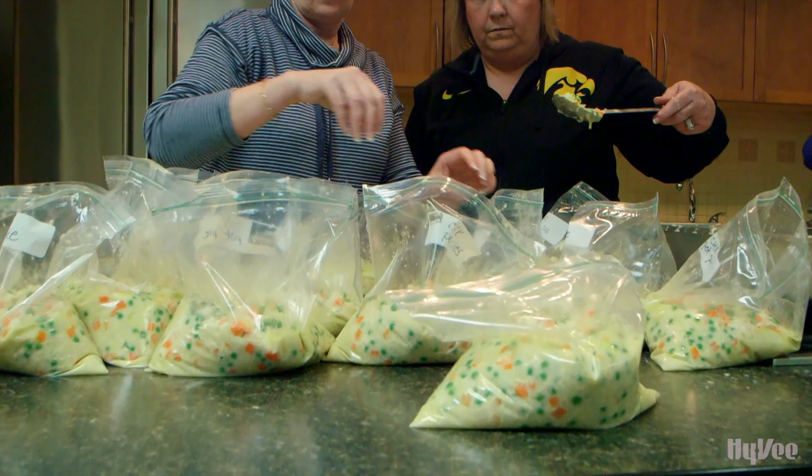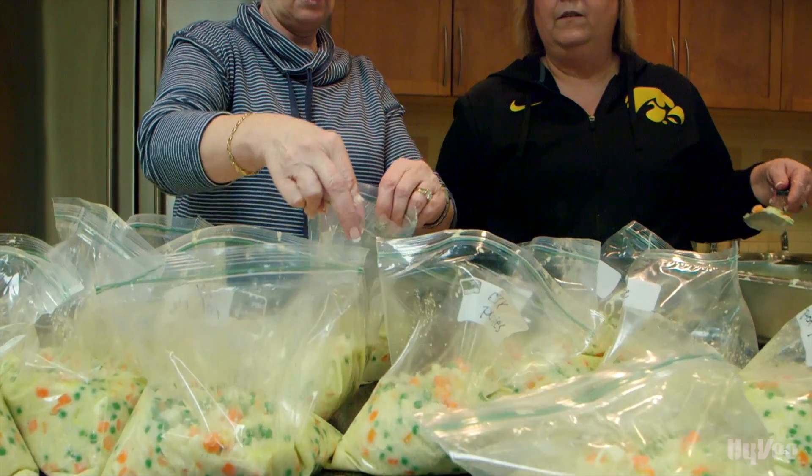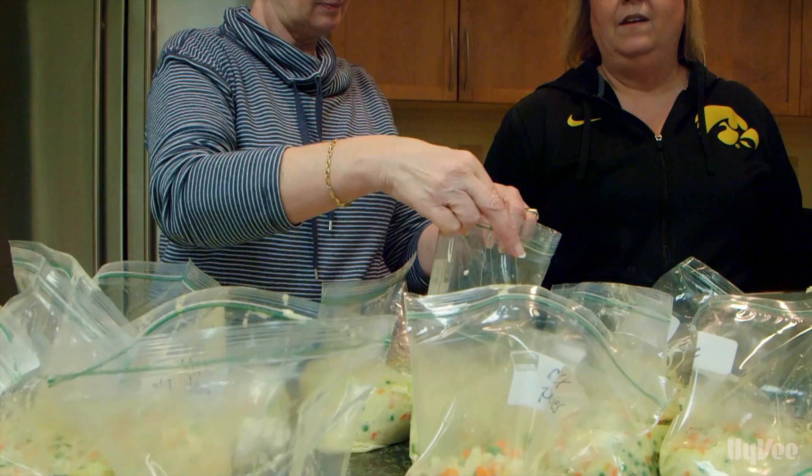At the end of the night, all meals are bagged up and distributed to the group members to take home. No cleanup required.